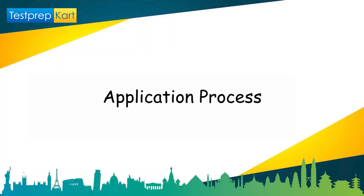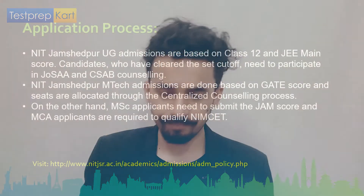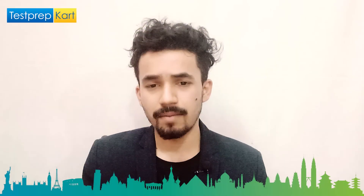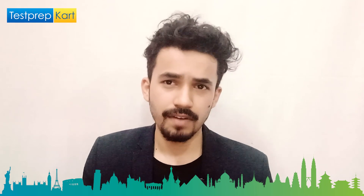The application process is simple. Visit the college's official website. For UG, admissions are based on class 12 and JEE Mains scores; candidates who clear the cutoff must participate in counseling through JOSAA and CSAB. For M.Tech, clear GATE and attend counseling. For MSc, submit your JAM score. MCA students must qualify NIMSAT. Visit www.nitjsr.ac.in/academics/admissions/ADM_policy.php for details on the application fee and process.